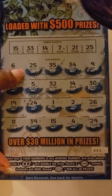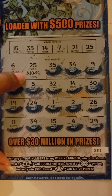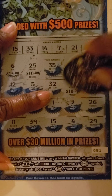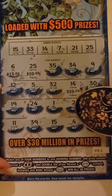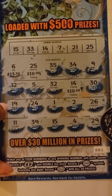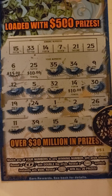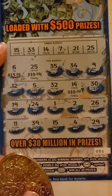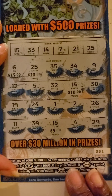So 25 — $10. And 14 — $10. And 15 — $20. And 25 — $20. So that's $25 on ticket 51. I'll take it.